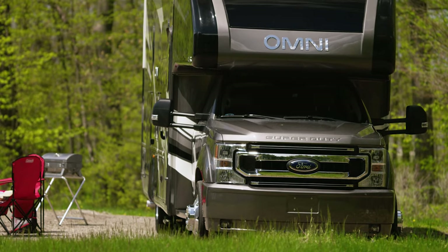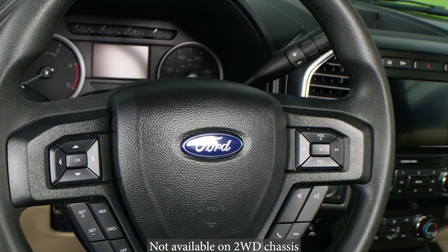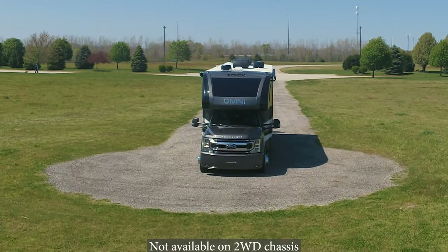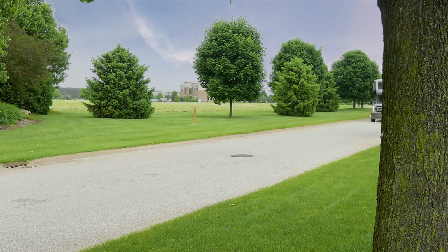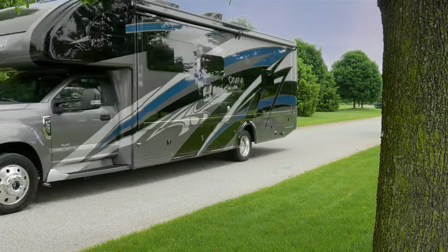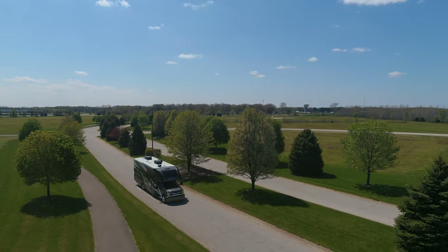The XG32 and SV34 come standard with a number of safety features. You have pre-collision assist with automatic emergency braking and forward collision warning, along with lane departure warning. All Omni models are equipped with a TorqShift 10-speed automatic with selectable drive modes — a great feature to have when mother nature throws you a curve ball.